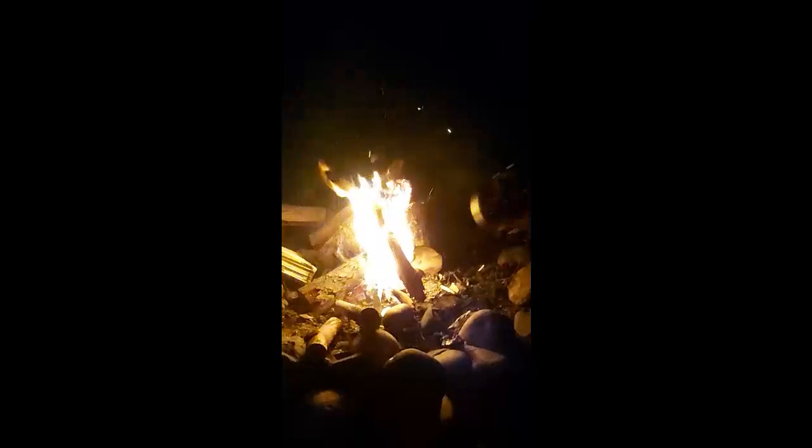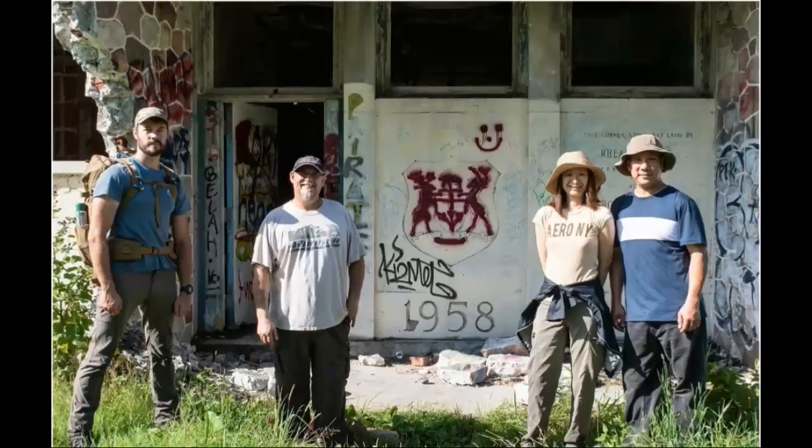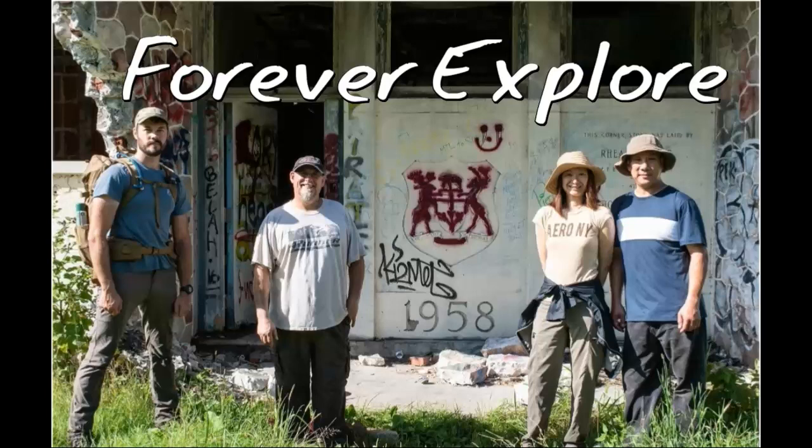Alright Dan, let her rip — turbo fire! There you go. Who needs gasoline? Nice, nice, nice, nice.